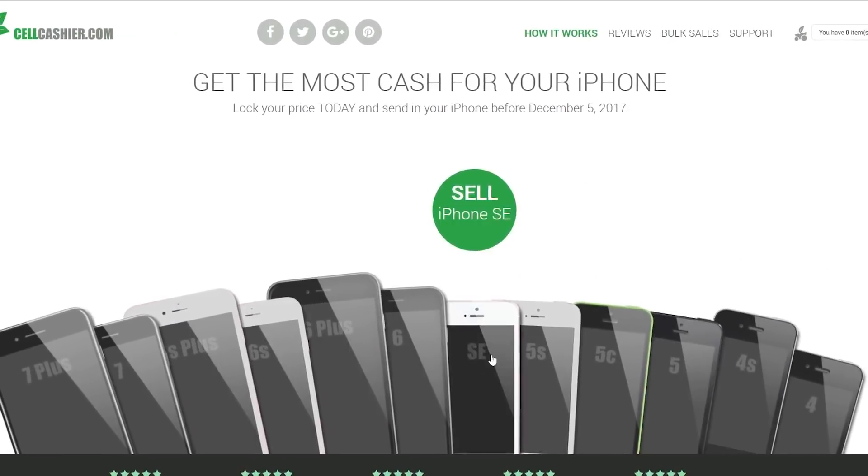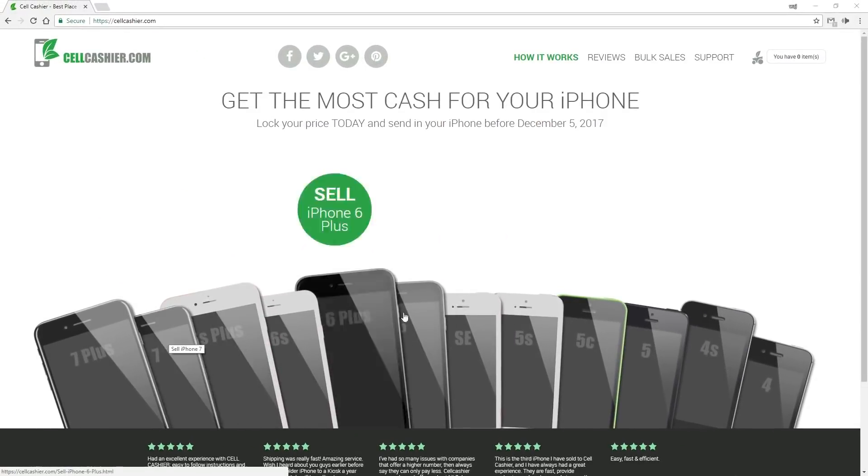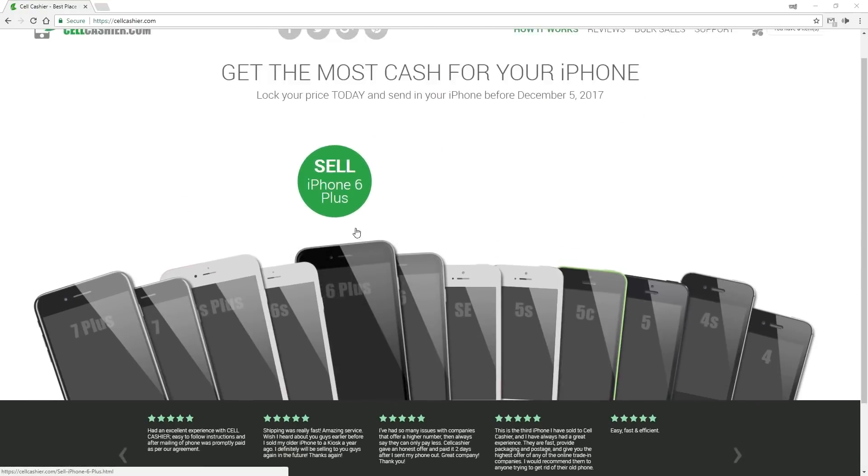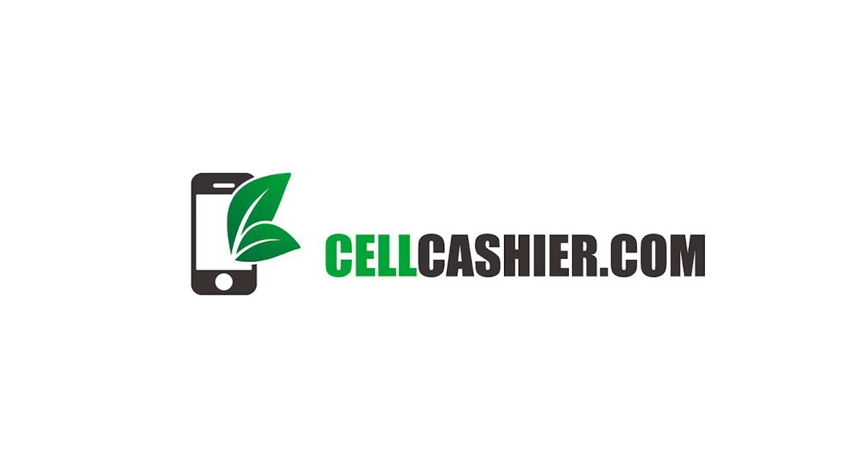This video is brought to you by CellCashier.com. CellCashier compares iPhone prices online and gives you a quick quote to get the most cash for your used iPhone. Check out the description down below to get a quick quote, ship your iPhone, and get paid.